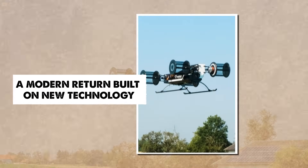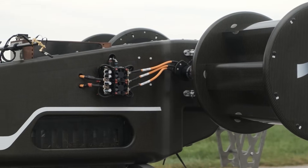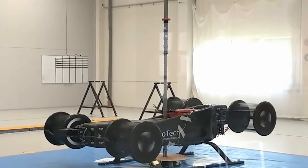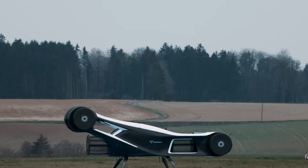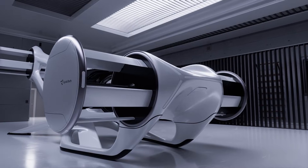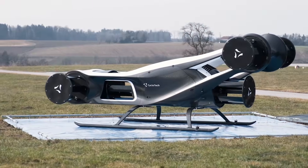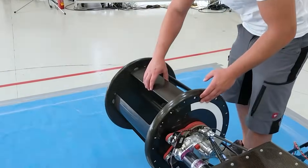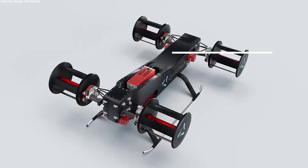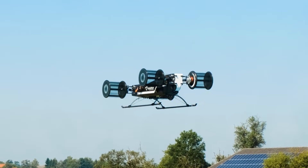The cyclo-rotor returned only when modern engineering finally caught up with the demands of the design. Today's materials and electric propulsion systems provide strength, precision, and efficiency that early aviation pioneers could only dream of. Carbon fibre allows blades to remain stiff under enormous forces while staying extremely light. Electric motors produce high torque without the weight and vibration issues of combustion engines. Lithium batteries can supply short bursts of powerful energy, which is exactly what cyclo-rotors need.